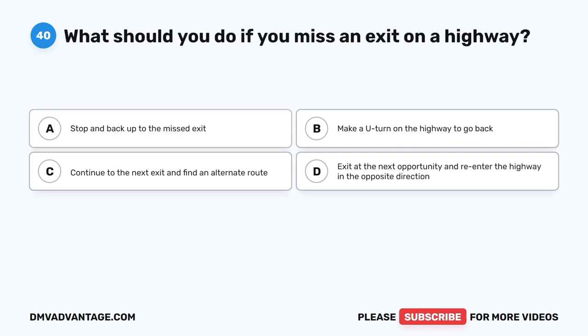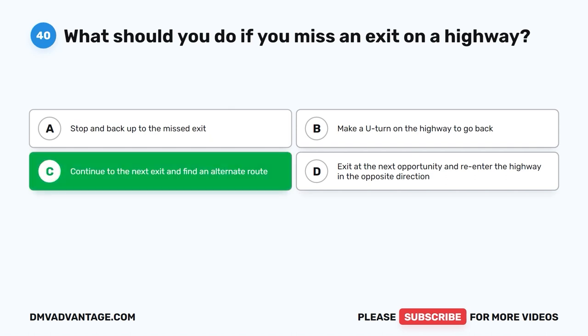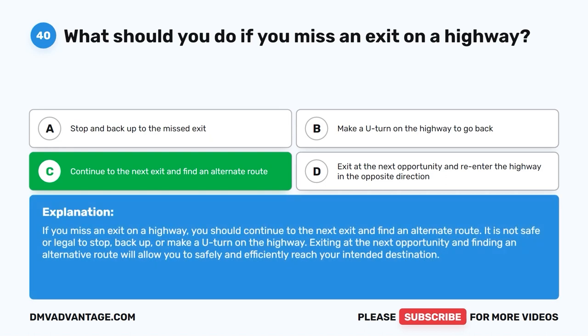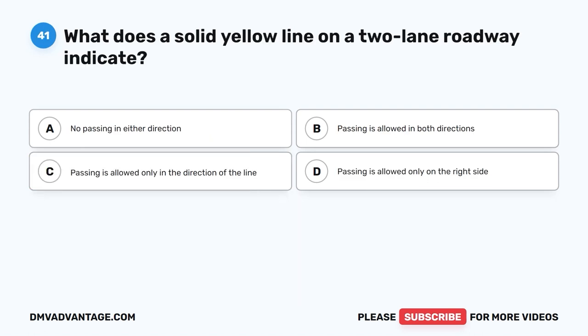Question 40. What should you do if you miss an exit on a highway? A. Stop and back up to the missed exit. B. Make a U-turn on the highway to go back. C. Continue to the next exit and find an alternate route. D. Exit at the next opportunity and re-enter the highway in the opposite direction. The correct answer is C. If you miss an exit on a highway, you should continue to the next exit and find an alternate route. It is not safe or legal to stop, back up, or make a U-turn on the highway. Exiting at the next opportunity and finding an alternative route will allow you to safely and efficiently reach your intended destination.